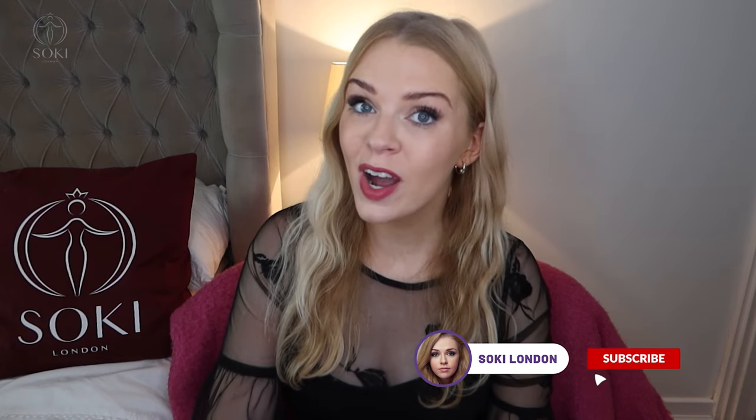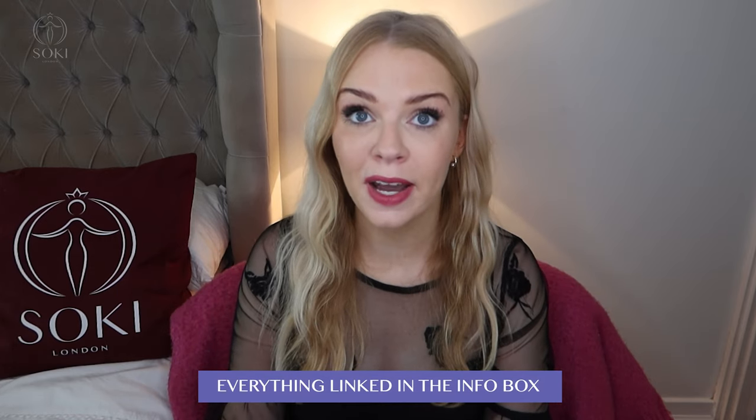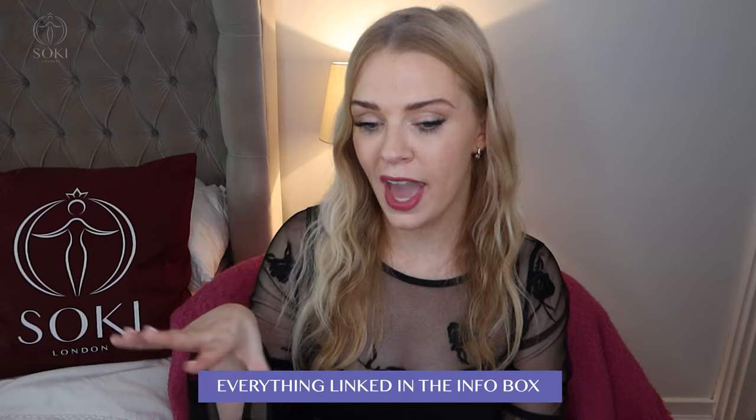If you're a regular viewer, do check to see if you're subscribed and you can turn on notifications so you don't miss any new videos. You can also sign up to my newsletter down below in the description box, where I'll also leave the link to where you can buy the perfumes I talk about in the UK, Europe, North America, and Australia where they're available.